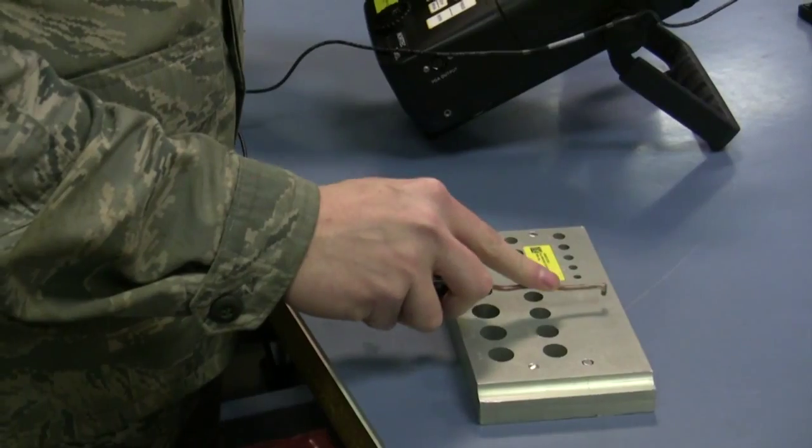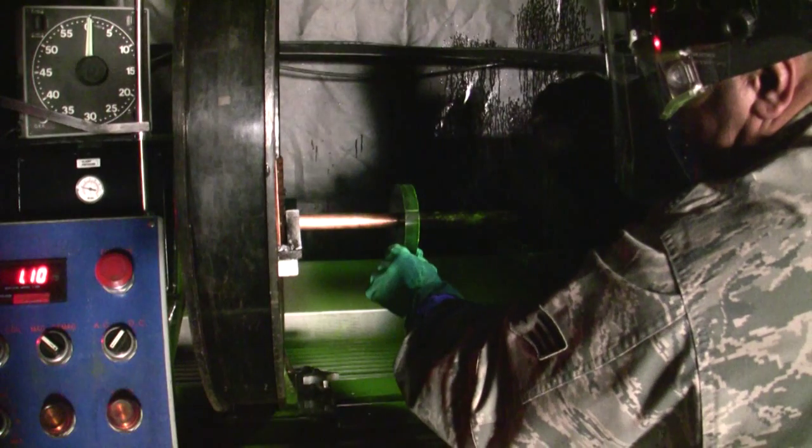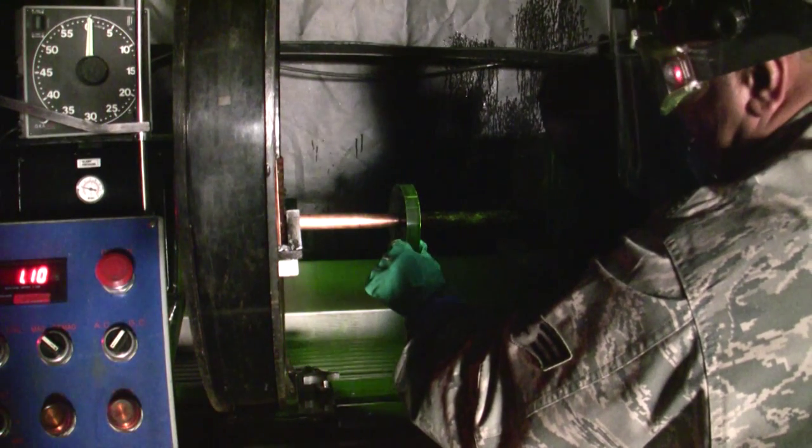NDI stands for non-destructive inspection. It's a form of inspection that is used to back up other methods such as visual. We can look at certain high failure items and understand if they're failing or if they are showing symptoms of failure. We're looking for stress corrosion and stress cracks.